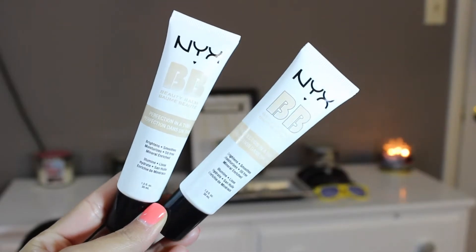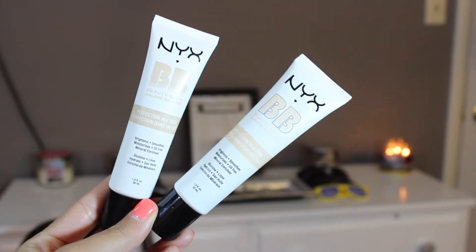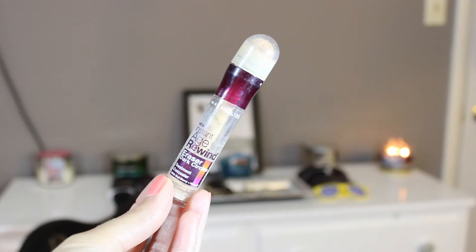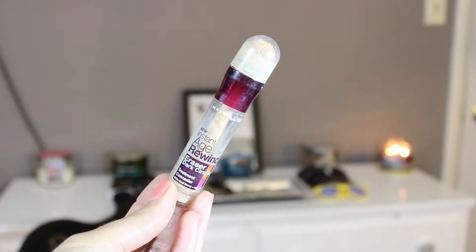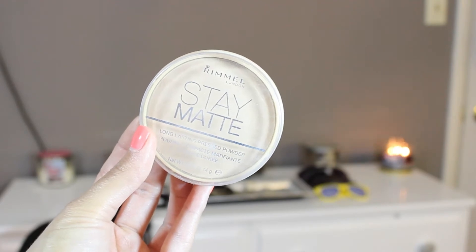So I started off with NYX's BB Creams in the color Natural and Golden, mixing the two together. And then I primed and concealed my eyes with Maybelline's Age Rewind Concealer in the color Neutralizer and then set everything with my Rimmel Stay Matte Powder.